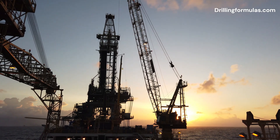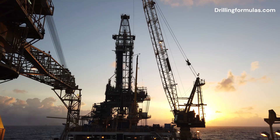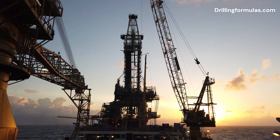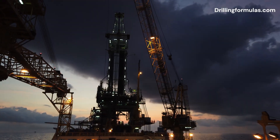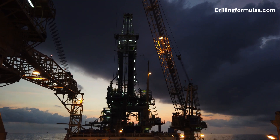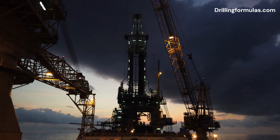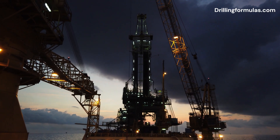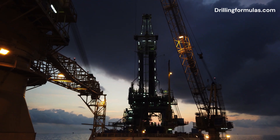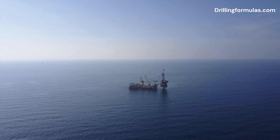One of the significant advantages of tender-assisted drilling rigs is their cost efficiency. By utilizing a support vessel for housing crew and storing equipment, the need for large, expensive offshore platforms is significantly reduced. This separation of functions not only lowers costs but also allows for greater flexibility, as the tender vessel can be easily relocated to support different drilling platforms, making this rig type adaptable to various projects.